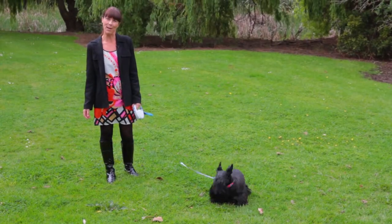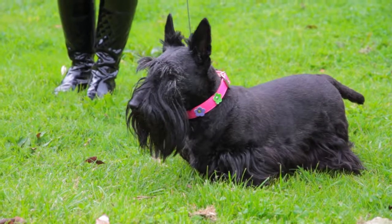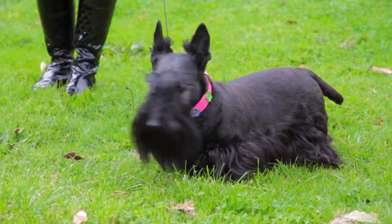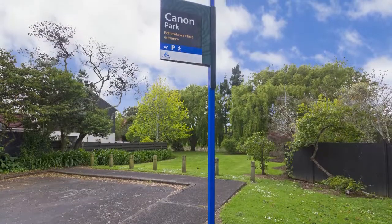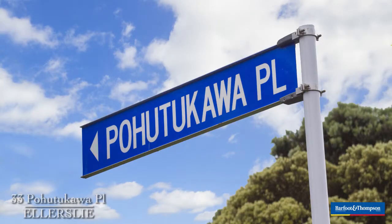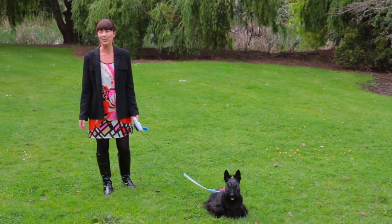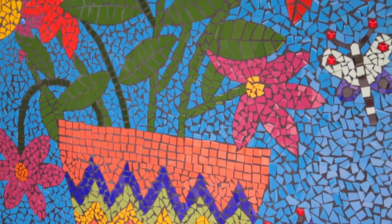Hi, I'm Jude from The Hood Team at Barfoot & Thompson. It's a glorious day to be out for a walk with Topsy in the park near her home. I'm here in this leafy parkside cul-de-sac to meet Steve. It's 33 Pahutakawa Place that we're going to be visiting today. I can't wait to show you through — it's a home full of personality and a few surprises.